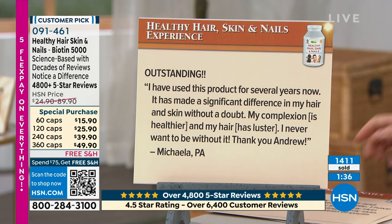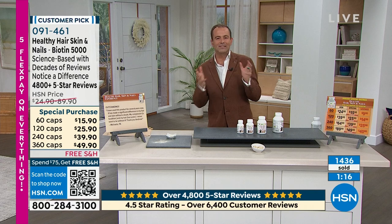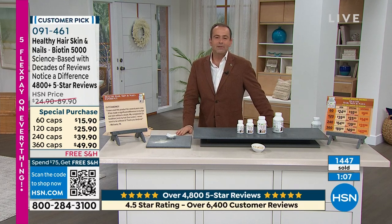'I've gotten compliments on how lovely my skin looks and asked what I'm using on my skin. I just tell them I found the fountain of youth in a bottle.' Michaela in Pennsylvania says, 'Outstanding. I have used this product for several years now. It has made a significant difference in my hair and skin without a doubt. My complexion is healthier and my hair has luster. I never want to be without it.' As we age and look in the mirror, our hair isn't as thick, our nails aren't as strong.